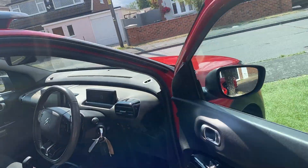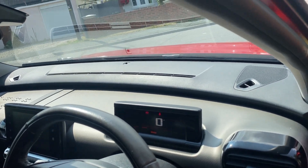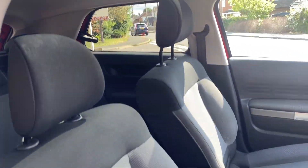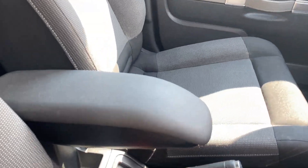Moving into the interior of the car. Just turning the radio down. You've got your electric mirrors in the front, lovely clean seats, and armrests.